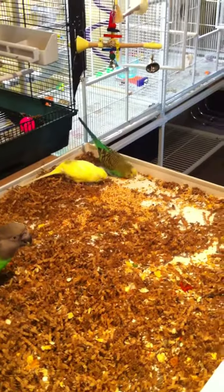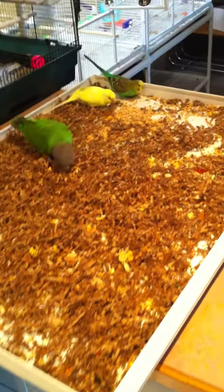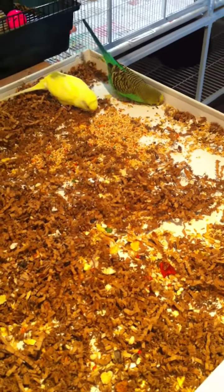Here we've got Rosalind and Babala foraging for seed in the foraging station I have set up here. I wasn't sure if they knew that there was seed there, so I kind of cleared out a spot and put a big pile of seed. Normally I don't make it that easy for them to find, because my Senegal and Timneh Gray have to sift through and find seed in here.